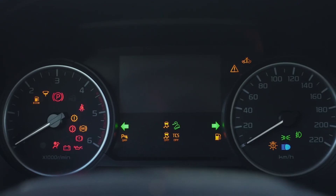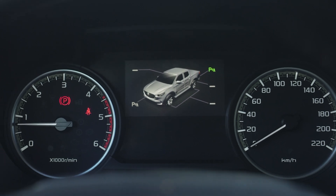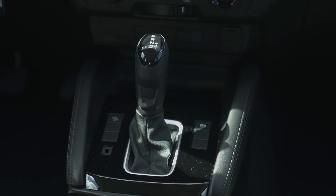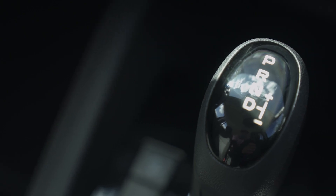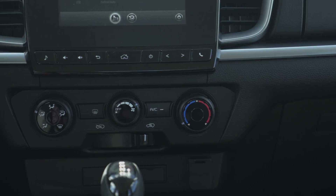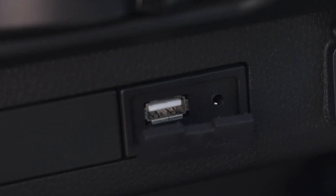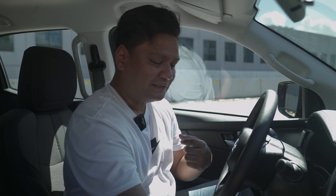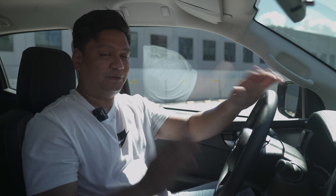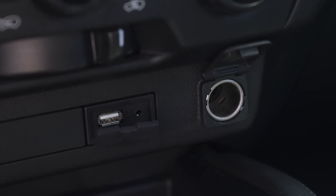You've got your gauge cluster with a tachometer on the left and speedometer on the right, plus a small screen for trip info and average fuel consumption. The shifter is kind of chunky, and the print on top could be better — it might have come from the parts bin. You've got buttons for parking sensors, hill descent control, and some blank buttons. Manual AC controls, a USB port, and a classic 3.5mm audio jack are also here, plus a 12-volt socket for additional accessories.